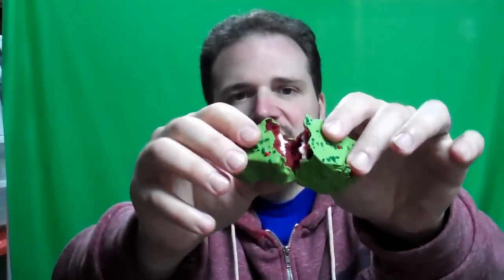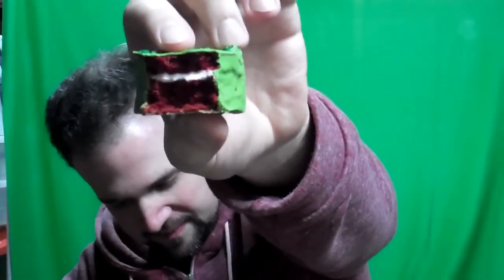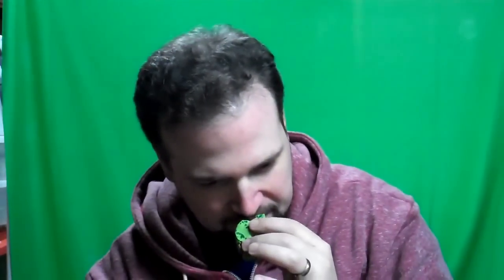But you know, aside from that, crack it open — and indeed, it is red inside. It has a cocoa hint to it. Red velvet does have a chocolate, sort of cocoa flavor.